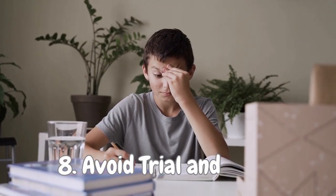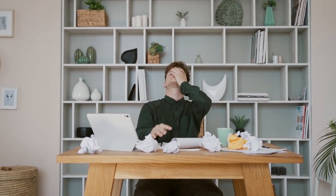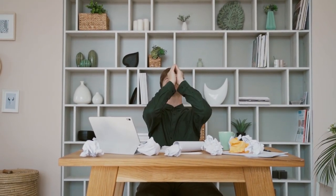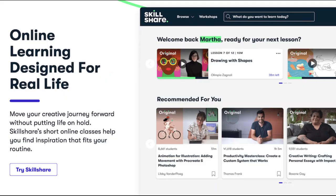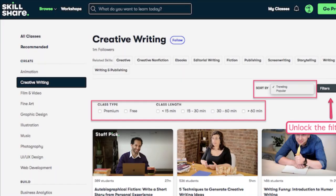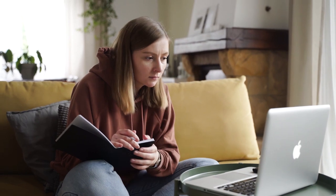Number 8: Avoid Trial and Error. If you're on a mission to conquer clutter and become an organized pro, tap into the wisdom of experts and take classes that unlock the secrets to decluttering success. Platforms like Skillshare are a treasure trove of knowledge, offering a wide array of classes taught by seasoned professionals. Why stumble through the decluttering jungle alone when you can learn from the best? Gain valuable insight, avoid unnecessary trial and error, and emerge as a clutter-busting champion.